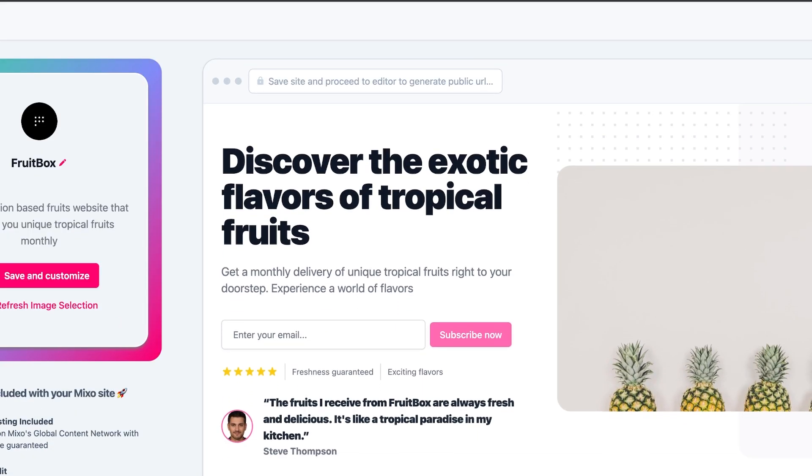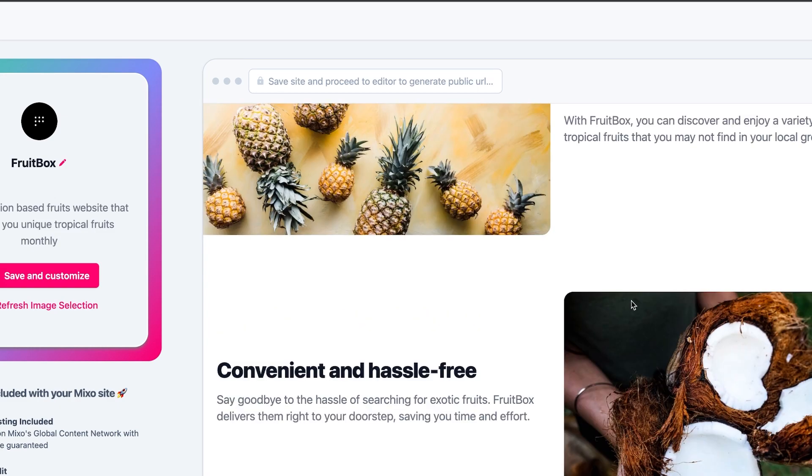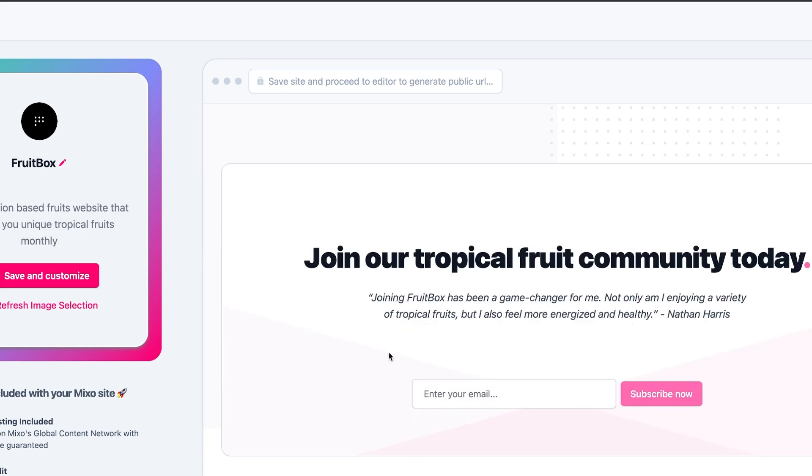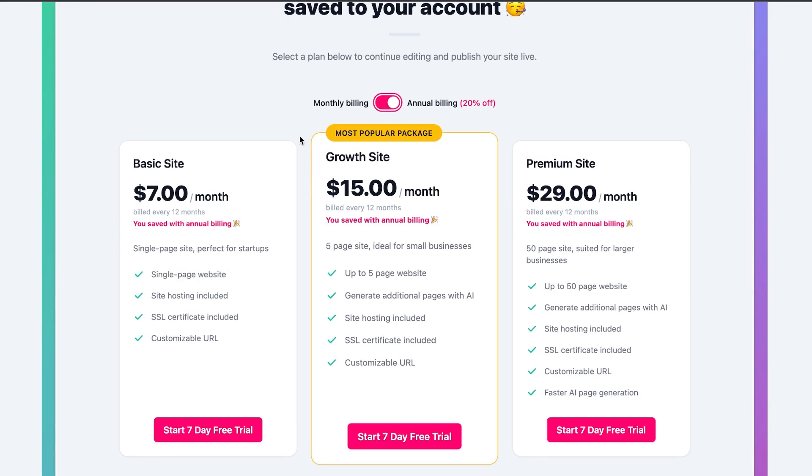I talked with the owner of Mixo and he will be releasing some cool features soon, such as a payment page, a page where you can schedule appointments, and more. It also provides scalable website hosting to ensure your website can handle increased traffic and growth. You can try Mixo for free or get started with the single plan for $9 a month, but I would recommend the growth site plan for $19 a month to create a complete-looking website.